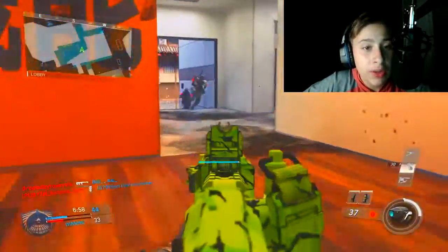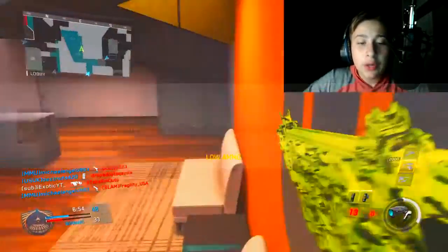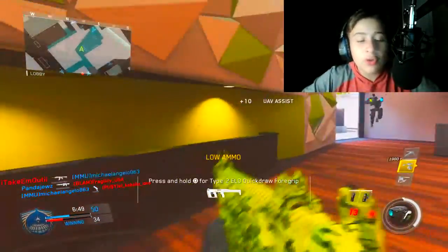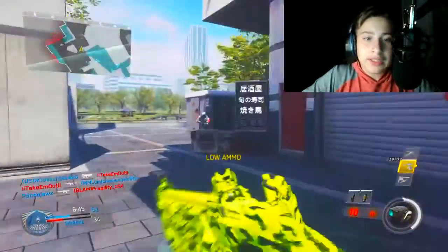Next question is from Brave Microbe: would you rather upload videos every hour or upload once a year? Every hour, because it helps your channel grow faster — even though I'd be on my computer constantly and it would probably explode.